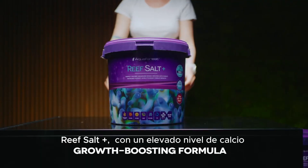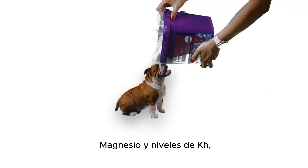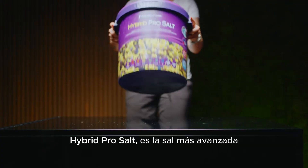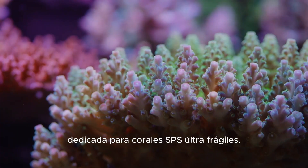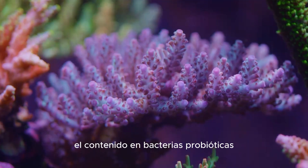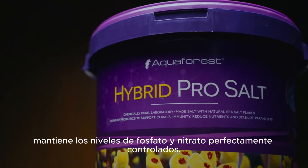Reef Salt Plus — with elevated calcium, magnesium, and KH levels, a growth-boosting formula for heavily stocked aquariums. Hybrid Pro Salt — our most advanced salt, dedicated for ultra-fragile SPS corals. Probiotic bacteria content keeps phosphate and nitrate levels perfectly in control.